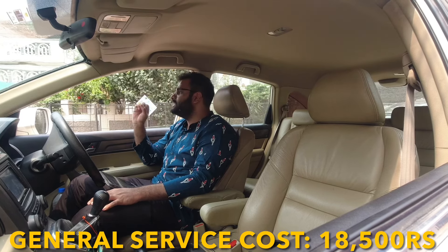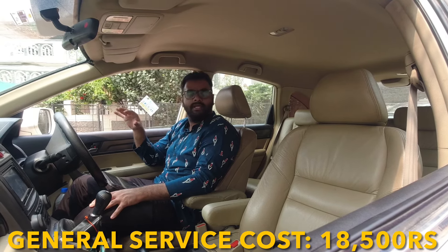For every 10,000 km, your general service cost — which includes oil change, filter change, and coolant top-up — will come out to approximately ₹18,500.